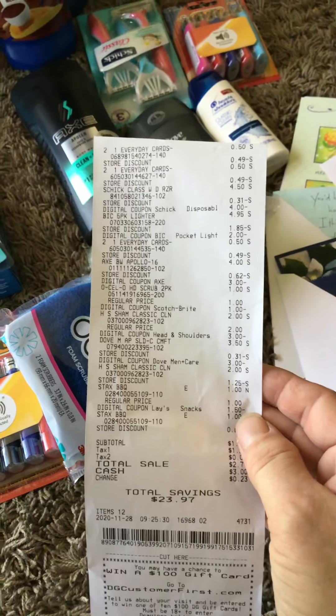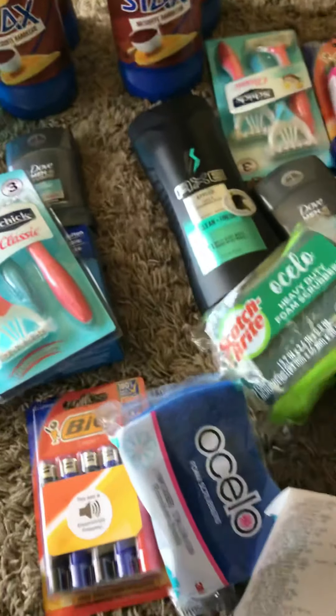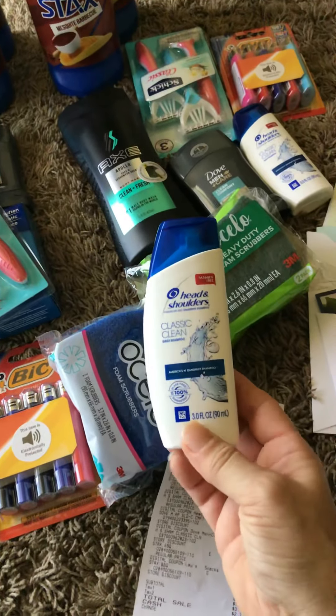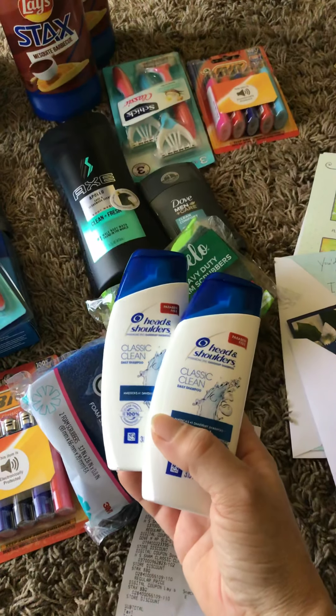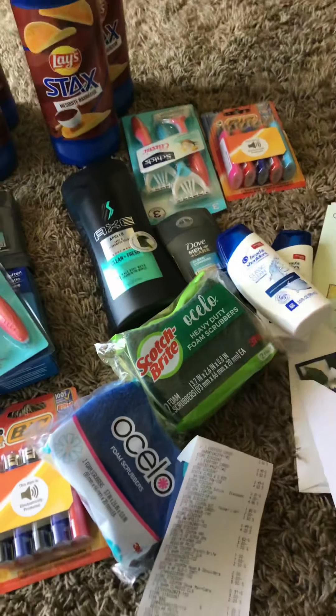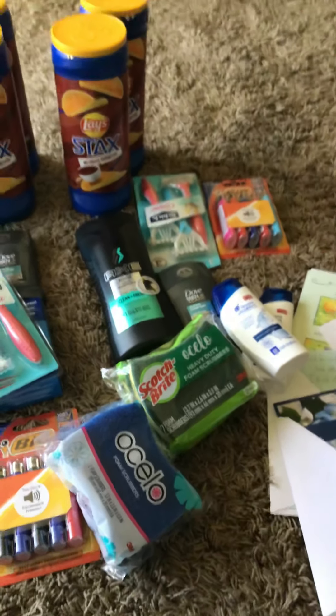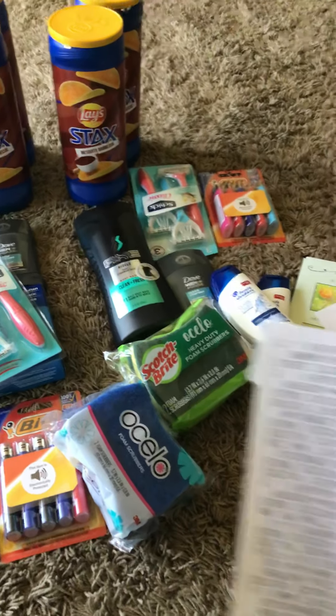The Head and Shoulders — you buy two of them and $3 comes off. So this deal is still working. You get two of these, they ring up for $4, your $3 off coupon pops up, and these are only $1. So that's a good one to fit into your scenario if you're needing a little bit more money to hit your $25.